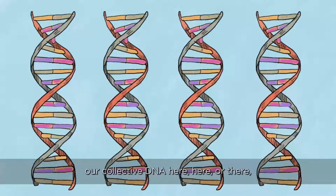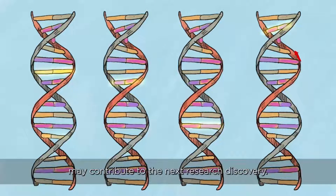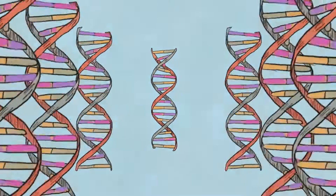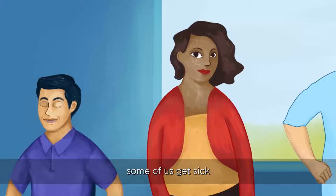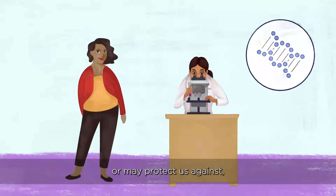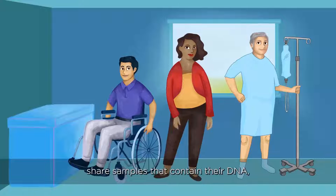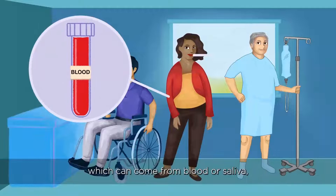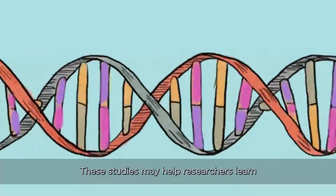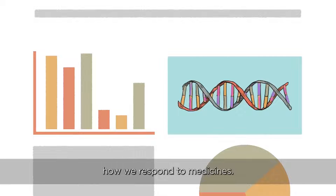Finding new patterns across our collective DNA may contribute to the next research discovery. The variations in our DNA may help teach us how illnesses begin. It may also teach us why some of us get sick and some of us don't, and what types of DNA differences may cause or may protect us against certain conditions or diseases. When all of us participants share samples that contain their DNA, which can come from blood or saliva, researchers can study sections of the genome. These studies may help researchers learn why some diseases may affect us differently, and how certain genes affect how we respond to medicines.